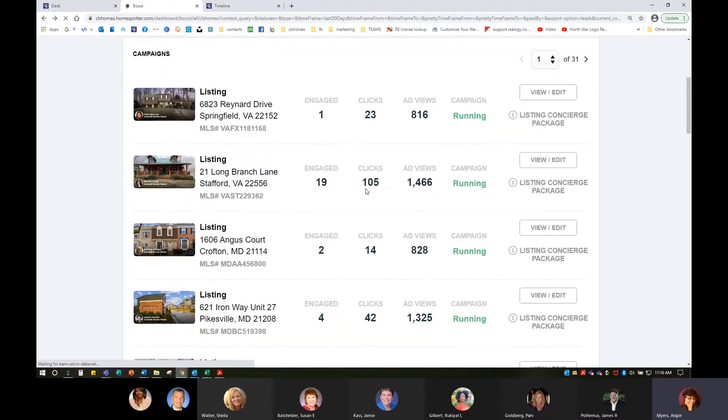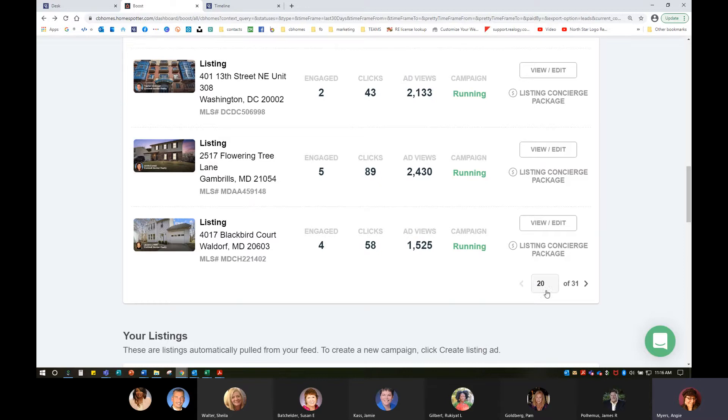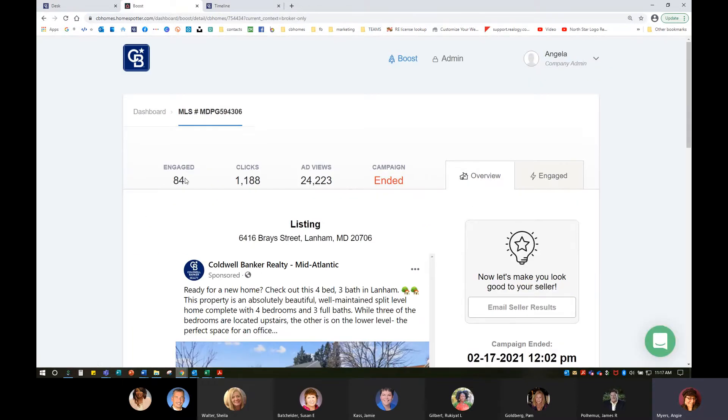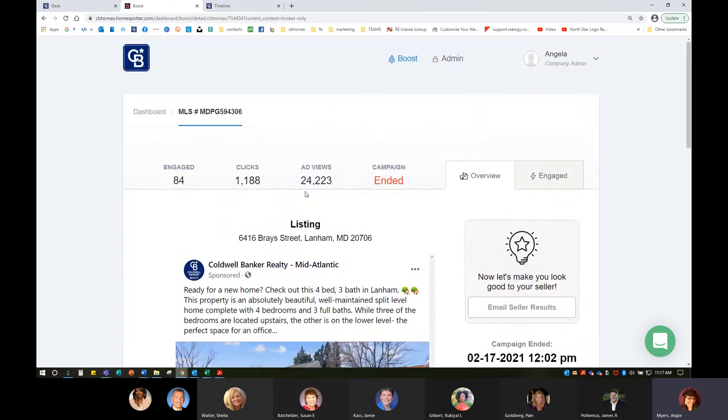Most ad views end up over 10,000. How impressive would it be to send your sellers a report showing 84 people engaged with the ad you ran on both social media and the internet, over a thousand click-throughs, and 24,000 potential buyers saw the ad for their home? There are algorithms working here to target people — not just anyone on the internet, but people looking for moving companies, lenders, real estate, and things of that nature.